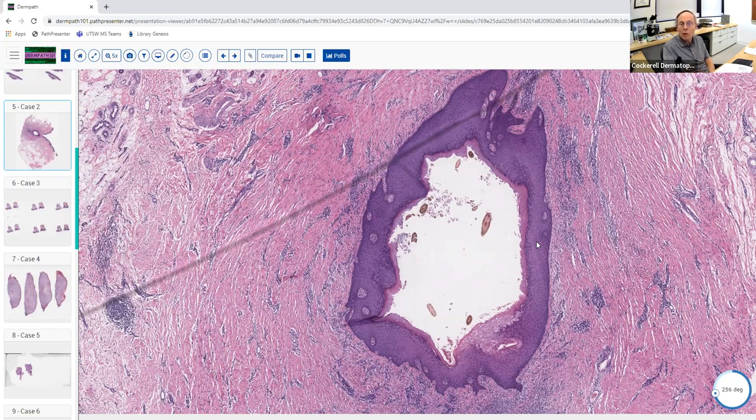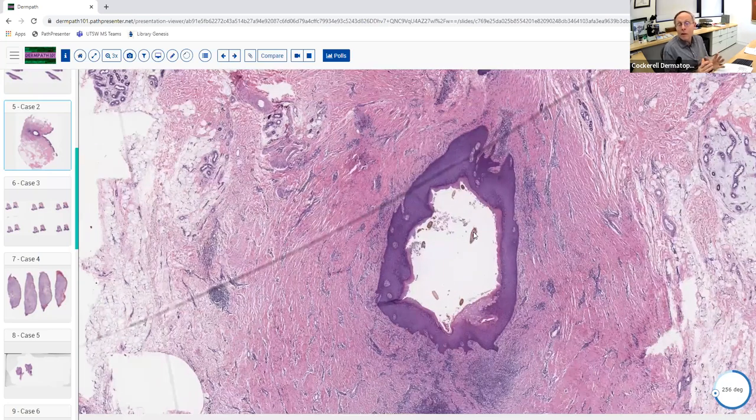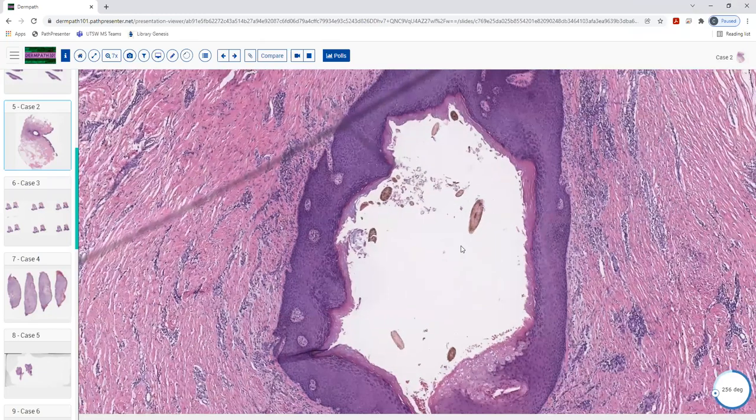This isn't a steatocystoma — it doesn't have sebaceous lobules in the wall or the corrugated lining. We've got a thick lining that looks almost like lichen simplex chronicus. It's more like a sinus, but they get called pilonidal cysts because it looks like one — a true epithelium-lined space with hair shafts in the middle. The remarkably thickened epithelium with thick cornified layer and terminal hair shafts favor this diagnosis. There are two settings: the sacral area, and barbers who get hair shafts introduced into their skin like splinters.